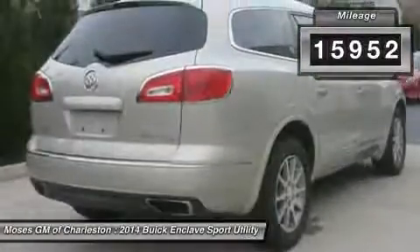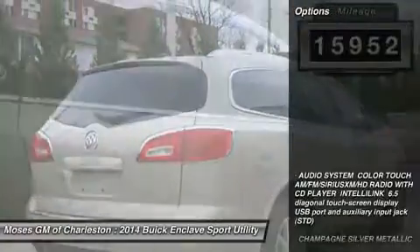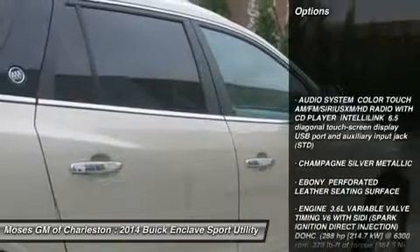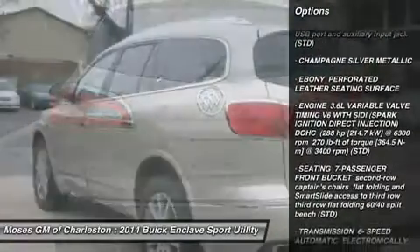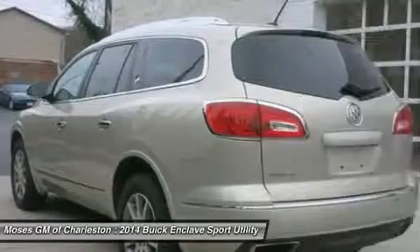Are you looking for a used vehicle that is in incredible condition? Well, with this wonderful 2014 Buick Enclave, you are going to get it. Climb into this immaculate Enclave for a smooth ride that is sure to impress.